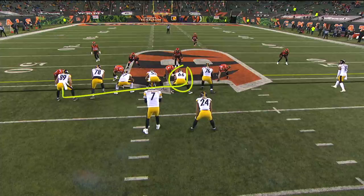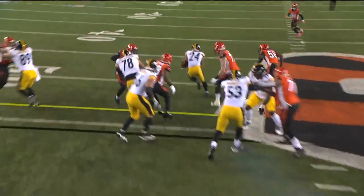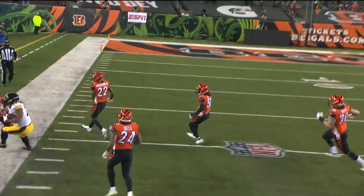Snell — it's finally starting to run the football. Watch these two players, Villanueva and DiCastro. DiCastro gets to kick out, Villanueva on the second level. And finally, some downhill physical run.